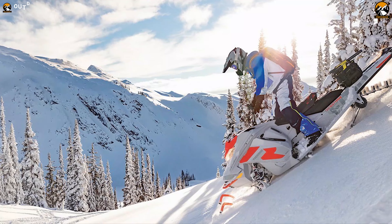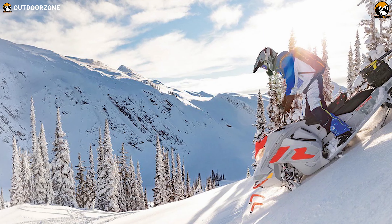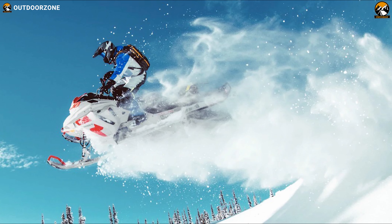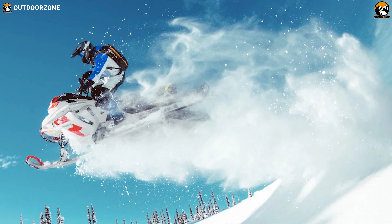With unmatched power, class-leading engine performance, and lightweight deep snow design, the Ski-Doo Freeride 850 E-TEC 165 can spice up the fun on any challenging snow trail.